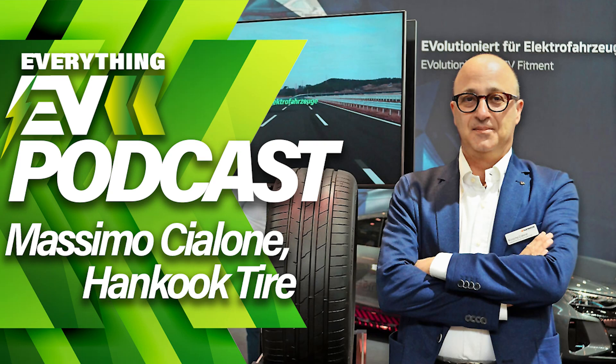This is the Everything EV Podcast by EV Powered. Hello and welcome to another episode of the Everything EV Podcast, the podcast dedicated to everything electric. I'm your host, Charlie Atkinson, and in these episodes we'll be discussing everything to do with electric travel.